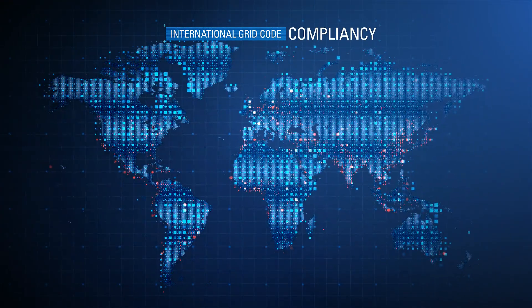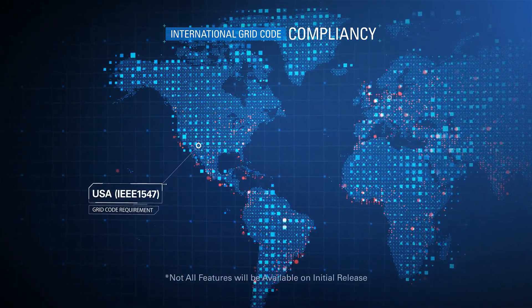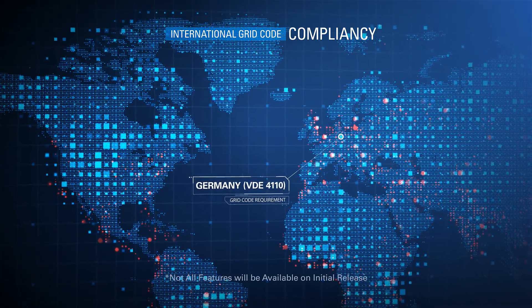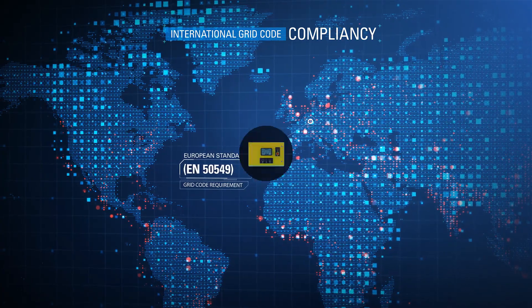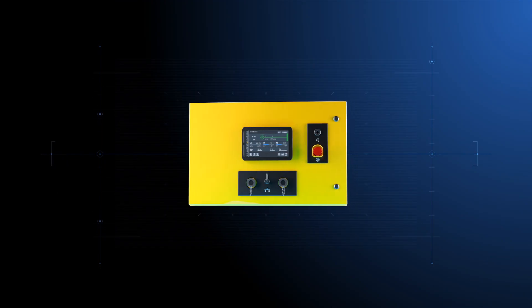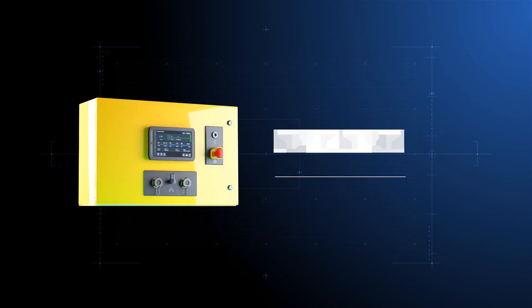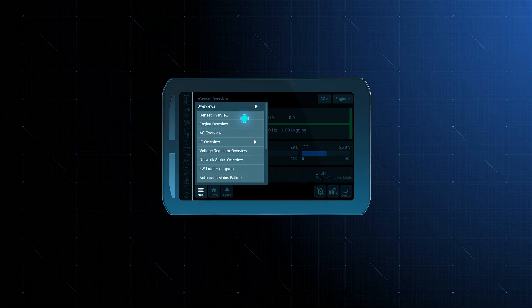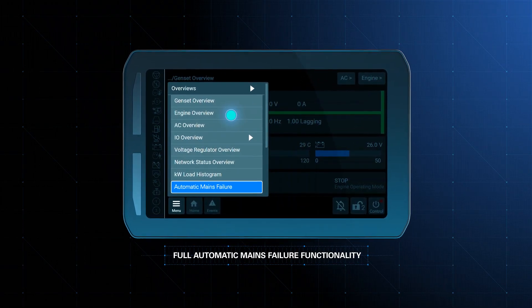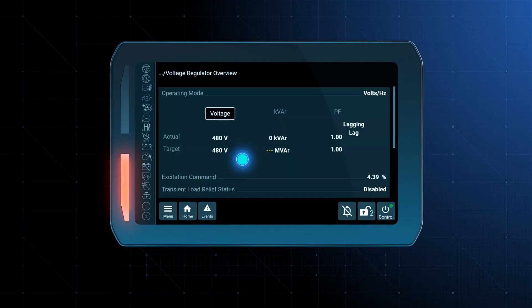Compliance with major global grid code requirements, including the USA, Germany, and European standards. The CAT ECS system ensures your generator sets meet UL 2200 3rd edition standard, including UL 6200 functional safety requirements, full automatic mains failure functionality, featuring three-phase generator, mains voltage sensing, and breaker transfer pair control.